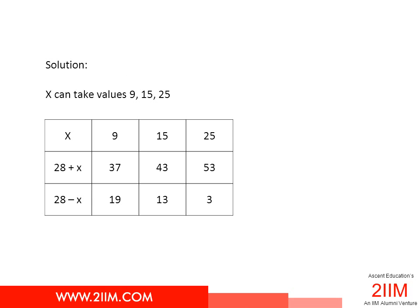By trial and error, we find three values of x that fit this criteria: 9, 15, and 25. When x is 9, 28 plus x is 37 and 28 minus x is 19. Both are prime.